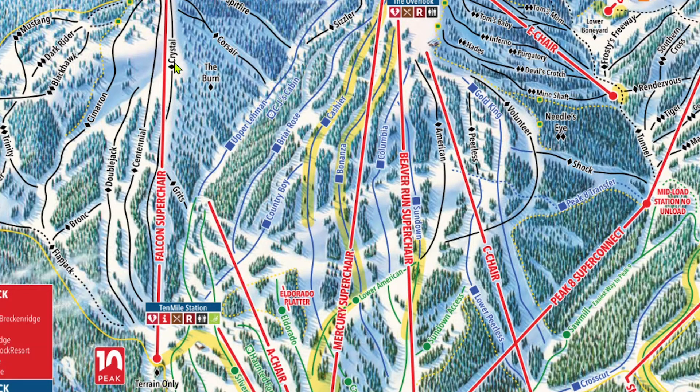Some of the blacks in Peak 10, such as Crystal, Centennial, Doublejack, Bronc, and Cimarron, are usually groomed. I would suggest always checking the grooming report before going anywhere grooming could be in question. All of the single blacks to the right are moguls except The Burn, which is a glade. All of the double blacks to the left are moguls and/or glades.